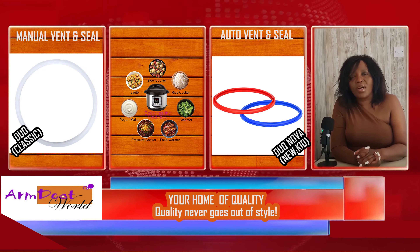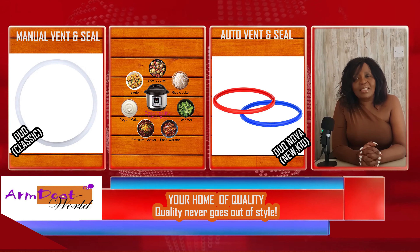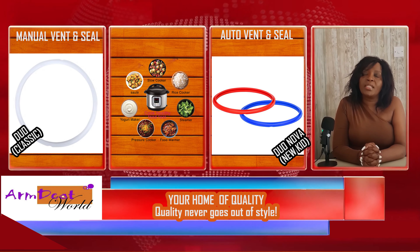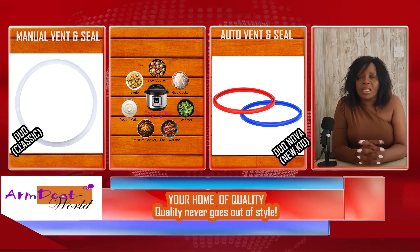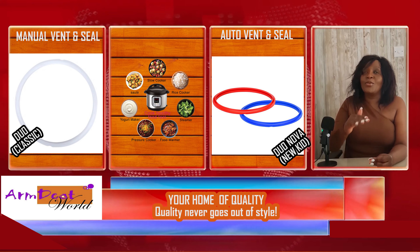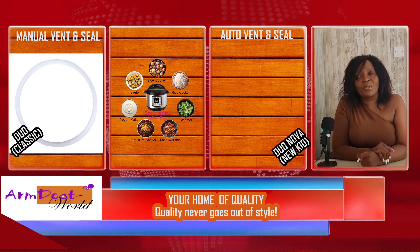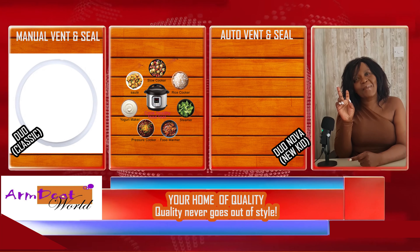An advantage of having two sealing rings is that you can dedicate one to making yogurt. I hope that makes it a little bit clearer when it comes to choosing between the instant pot Duo and the instant pot Duo Nova. If you need other functions, then you need to go up a level, which we will be discussing in a future video. I am Kimondo Mithi of Amdiyot World. I love you and peace out. Bye.